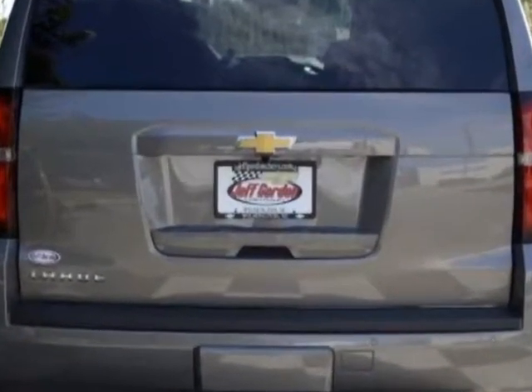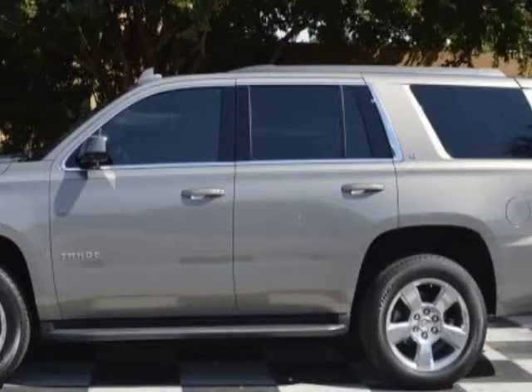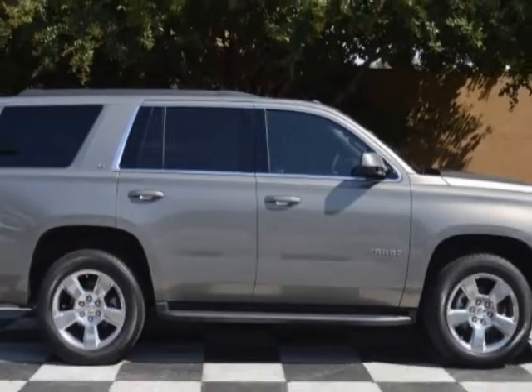Another great feature is that this vehicle uses flex fuel. Additional options for this vehicle include power driver's seat, touch screen, climate control, and driver airbag.